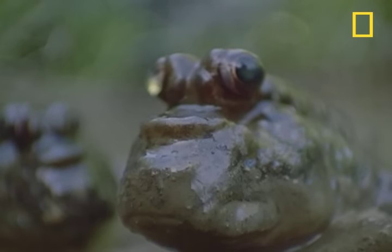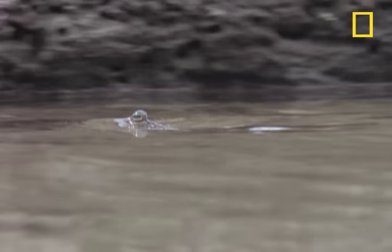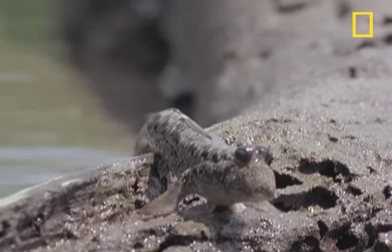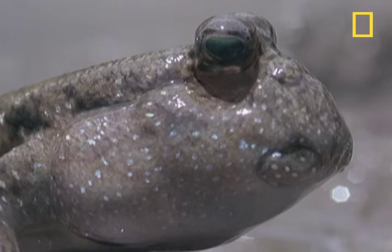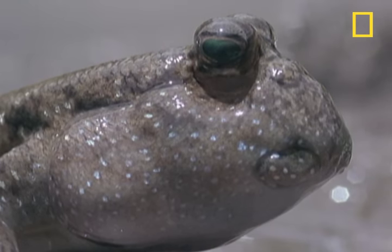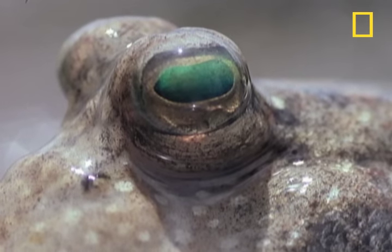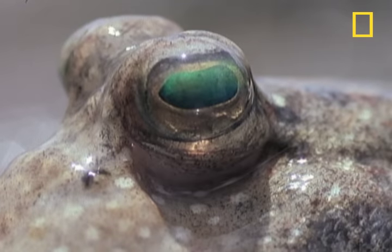Since their eyes stick out on top of their heads, they act kind of like a periscope on a submarine. They have an amazing field of vision, made even greater because the eyes can act independently of each other. When their eyes dry out, they can roll them back into water-filled skin folds that re-moisten them.